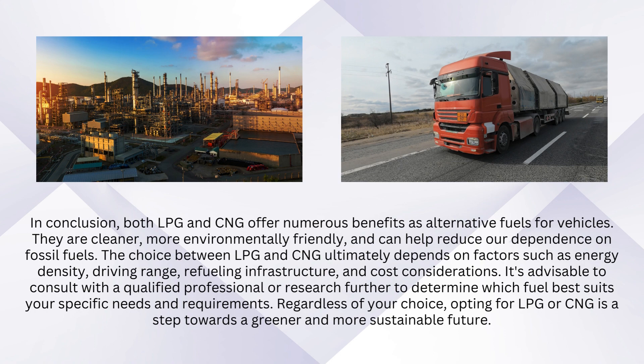In conclusion, both LPG and CNG offer numerous benefits as alternative fuels for vehicles. They are cleaner, more environmentally friendly, and can help reduce our dependence on fossil fuels.